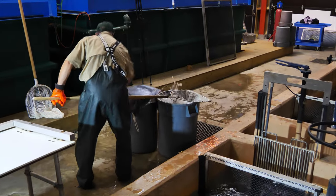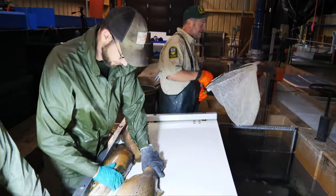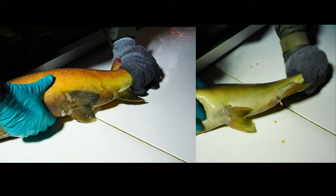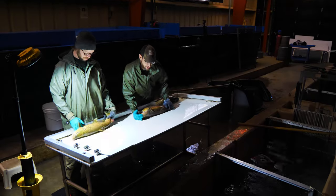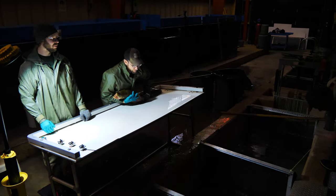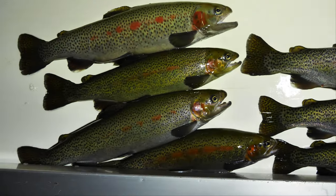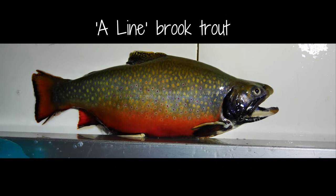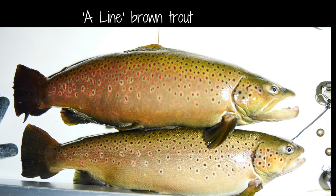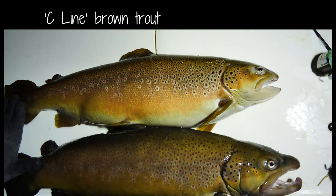Fast forward to their sexual maturity year when it's determined the brood line adults are ripe. In a labor intensive process, the fish are sorted once a week during the spawning season. As each female and male has their eggs and milt expressed and collected, each is identified as to its A, B or C genetic line and grouped together.